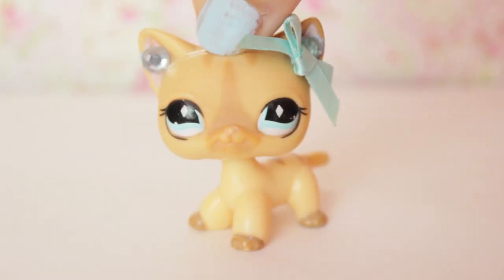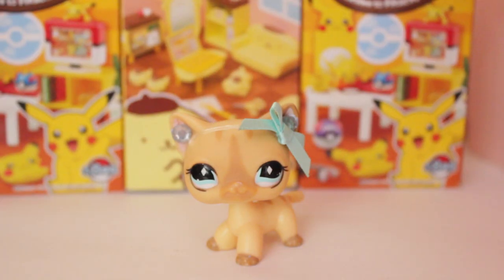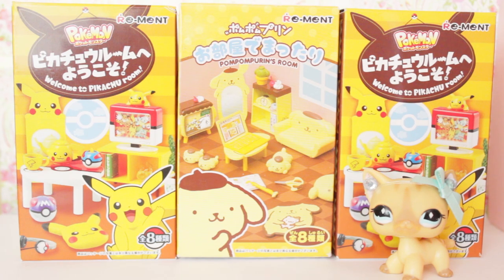Hey everyone! As a lot of you guys know, I recently got back from a trip to Japan, and I have some pretty cool things to share with you today. Today we're going to be opening up some remints!